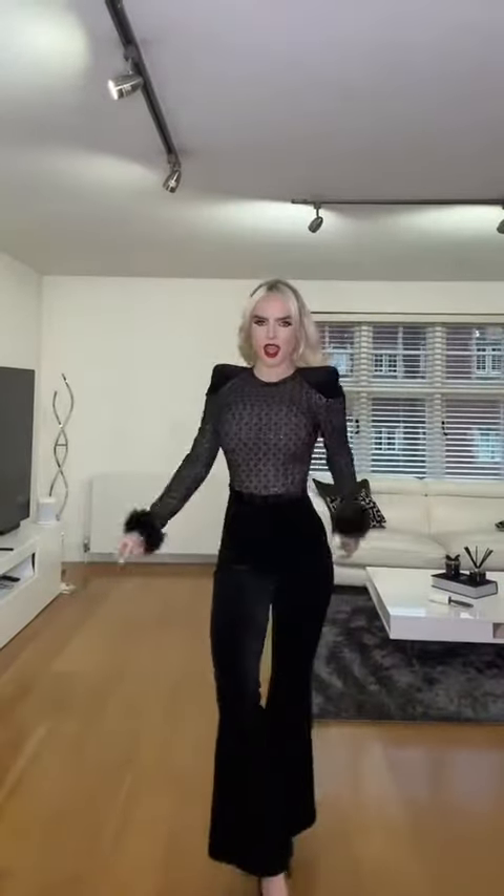This is the final makeup look, and now I'm going to go get changed. This is the outfit from Nadima Rabbi — it's gorgeous, guys. I just can't... look at the back!